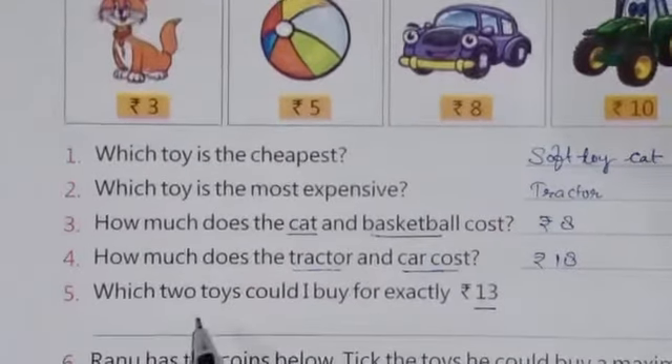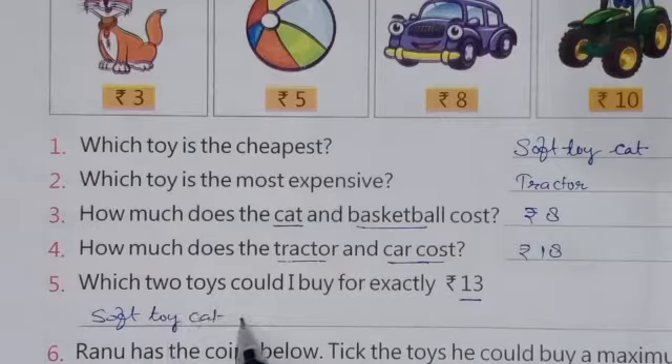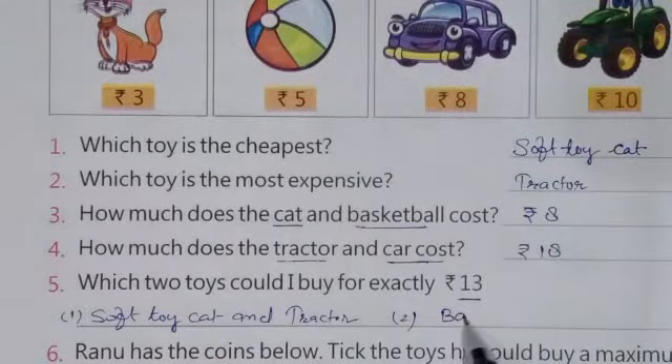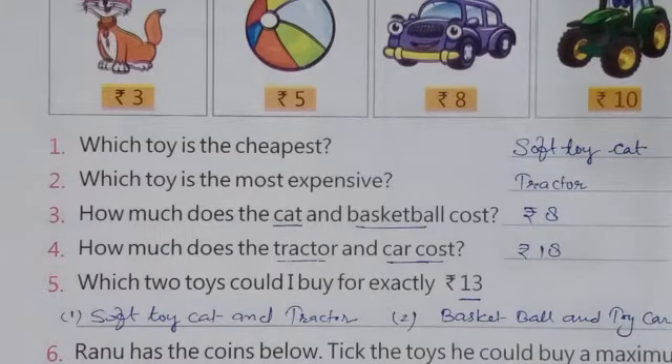So the answer will be: soft toy cat and tractor as the first option, and basketball and toy car as the second answer. Both answers are correct.